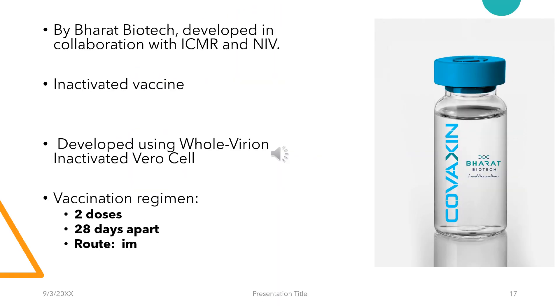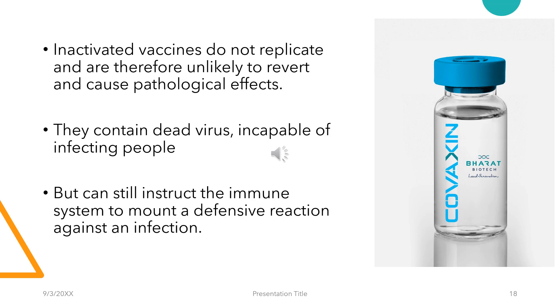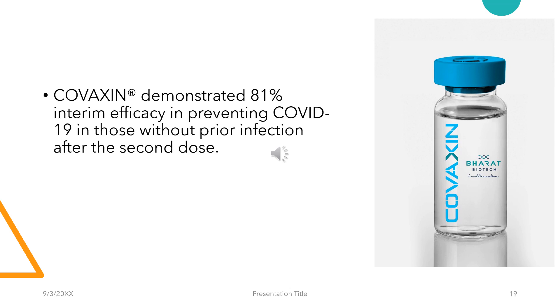Moving on to Covaxin. Covaxin has been developed by Bharat Biotech in collaboration with ICMR and the NIV. It's an inactivated vaccine developed using the whole virion inactivated vero cell platform. The vaccination regimen follows two doses placed 28 days apart, although this has been extended to up to six weeks, and the route of administration is intramuscular. Inactivated vaccines do not replicate and are therefore unlikely to revert and cause pathological effects. They contain the dead virus, incapable of infecting people, but yet can instruct the immune system to mount a defensive reaction against an infection. Covaxin has demonstrated about 81% interim efficacy in preventing COVID-19 in those without prior infection after the second dose.